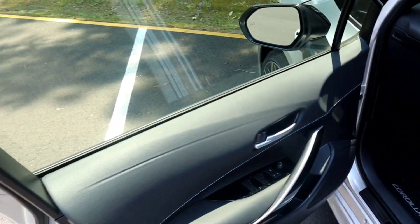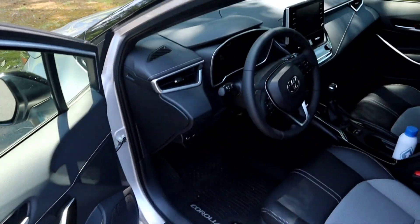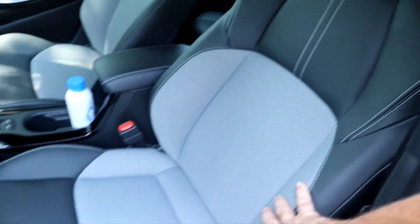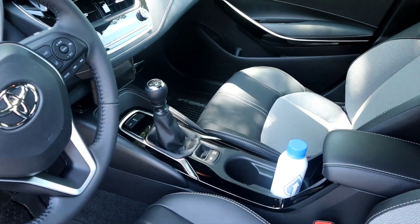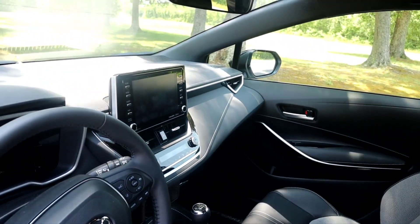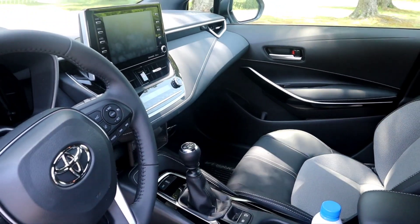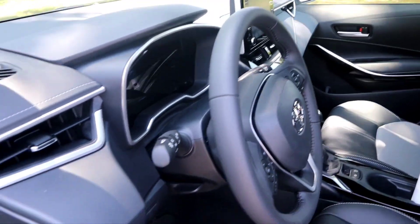Moving on to the interior. Of course, we got all the nice soft touch areas on the door panels, the dashboard — all nice soft touch. Got the leather interior, heated seats, six speed manual — had to have that. And it's got the nice infotainment. I've got my phone hooked up to Android Auto, which is nice. I can access all my music and navigation through that.